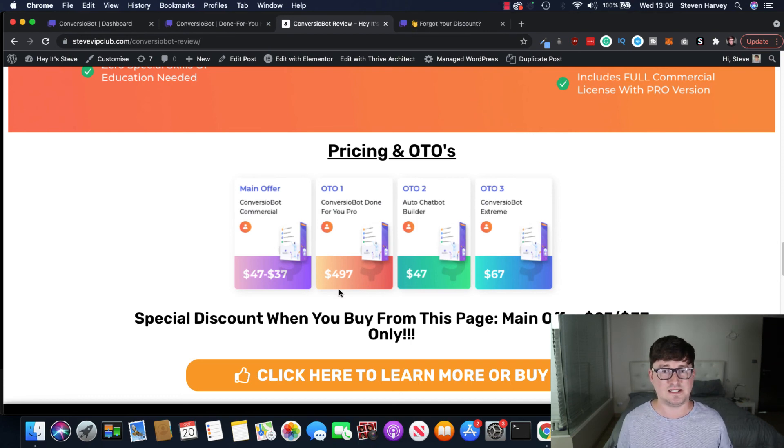OTO two is the Auto Chatbot Builder — automated chatbot building, set it up and it's all done for you. OTO three is Converzio Bot Extreme, which I got because I really like the behavioral features — it takes your bots to the next level. My recommendation: claim your discount by getting it through my link on the front end, have a play around with it, and if you feel you need more you can go back and get the upsells later.